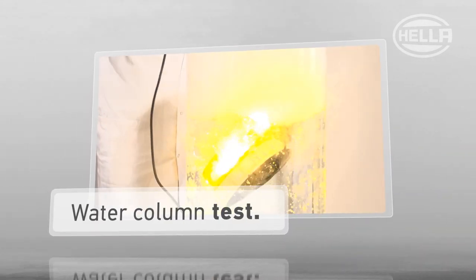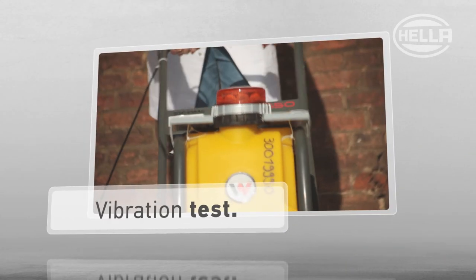To demonstrate just how safe this beauty is, we also carry out a water column test and a vibration test.